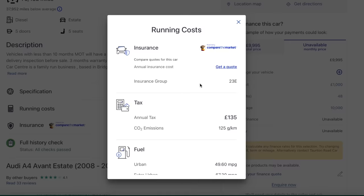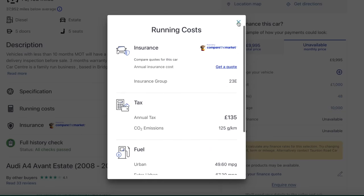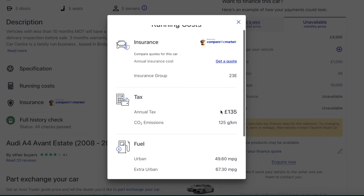That looks very clean actually - it's got heated seats, and the good thing with these is the road tax is cheap. Something like an A4, you can't go wrong with.